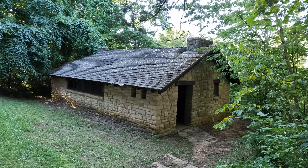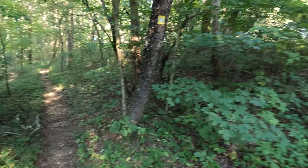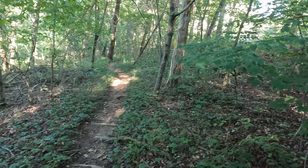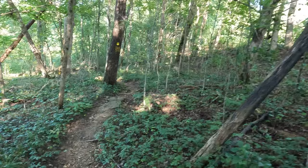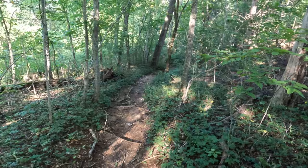Really cool building right here — I'm assuming CCC — but it's an old bathroom and stuff. Pretty cool. Still on the yellow trail, went about a little over half a mile, all uphill pretty much. Pretty cool trail though, just took out a spiderweb with my face. What I do for her.